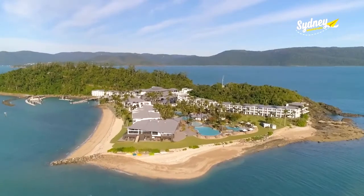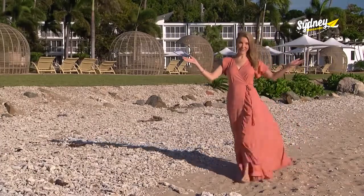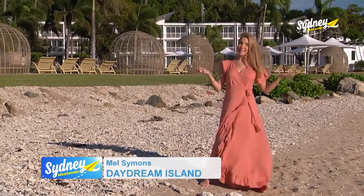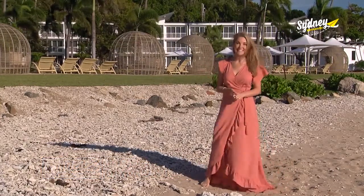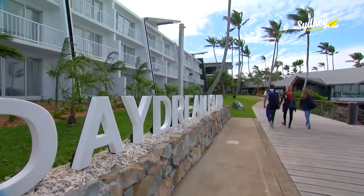But first up, Mel's daydreaming up north. Welcome to paradise. There's no need to daydream any longer about island life in the Whitsundays. You too could be barefoot in the sand, and it feels pretty good. We're on Daydream Island in tropical north Queensland.